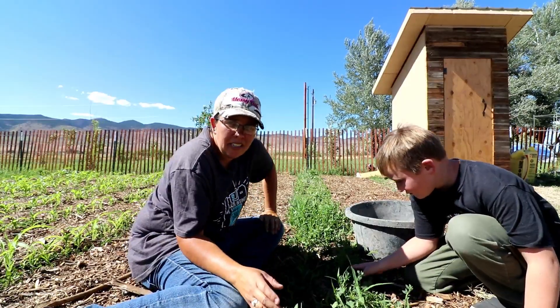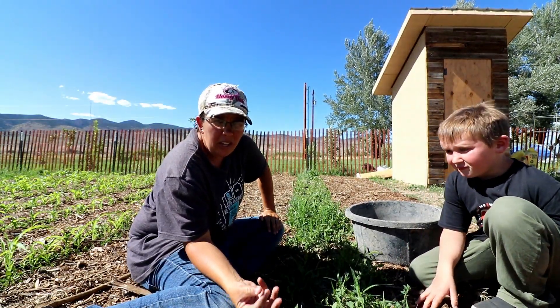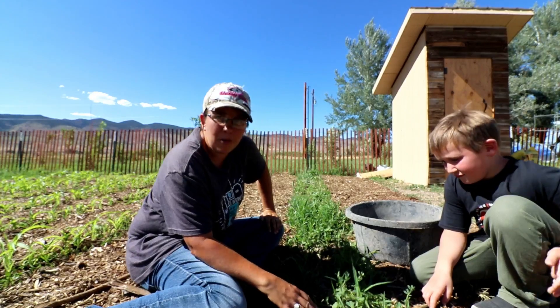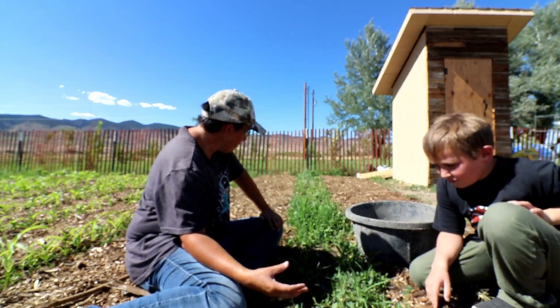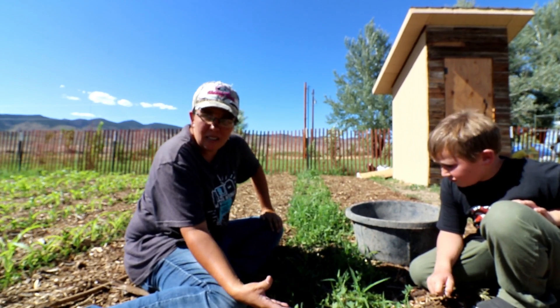The importance of weeding around the plants is that you don't want all the nutrients going into the weeds — you want them going into your plants. This is also a great way to teach your kids to distinguish between what a plant looks like and what a weed looks like. Now that my jalapeno plants are big enough, we're not going to risk pulling anything up.